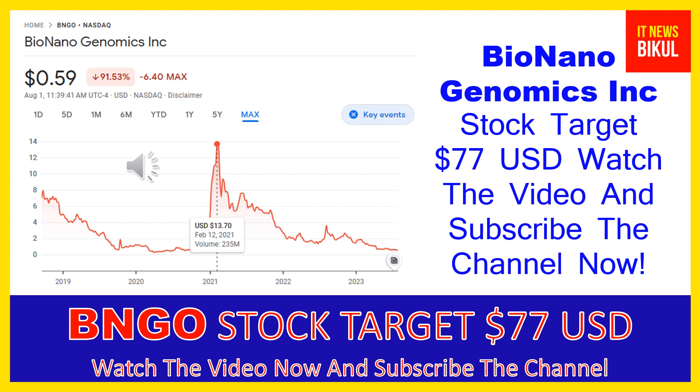Bio Nano Genomics Inc has a market cap of 180.3 million. Bio Nano Genomics Incorporated provides genome analysis software that enables genomics labs to analyze and interpret data across a range of platforms to generate informative data visualizations for streamlined and simple reporting of causal variants.